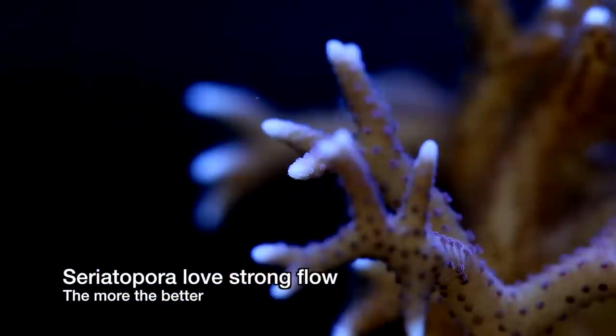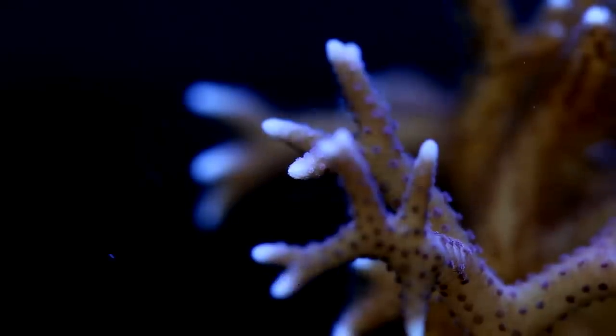Moving on now to flow. Birds nests like a good amount of flow, and short of blowing the colony off the rocks, I've not seen a setup that provided these corals with too much flow.